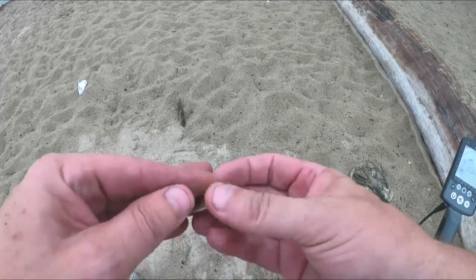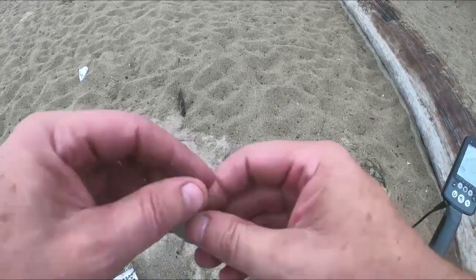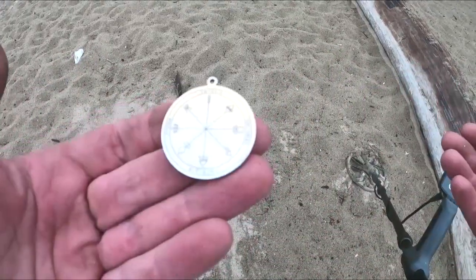Sort of like a compass. That is cool — it's like a big pendant. Awesome. I don't think it's precious metals but it's cool as heck. Let's keep going.